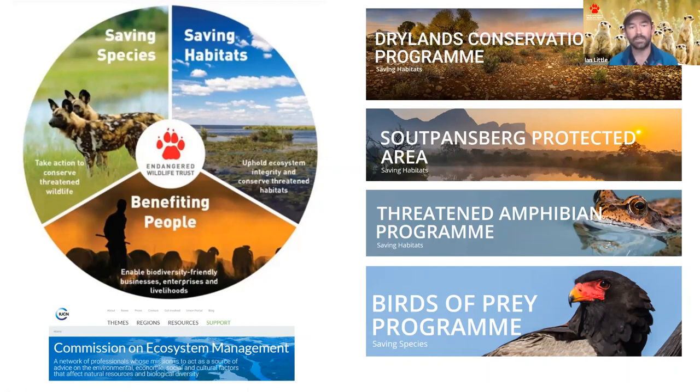From my perspective, saving habitats is the absolute core of all of these and it is the most critical factor in conservation today. I oversee four programs at the EWT: the Drylands Conservation Program, the Sokansburg Protected Area, Threatened Amphibians, and recently I've taken on the Birds of Prey Program as well. I'm also the Regional Chair for the Commission on Ecosystem Management for Eastern Southern Africa. We're going to turn off my video now so that you can focus on the slides.